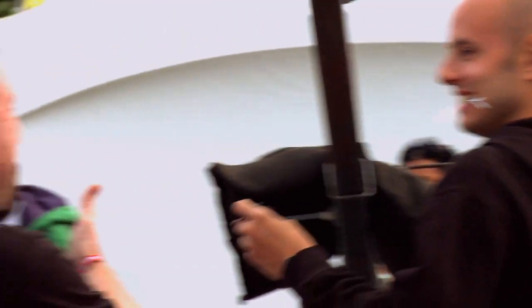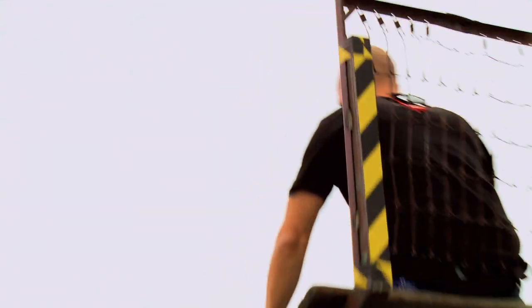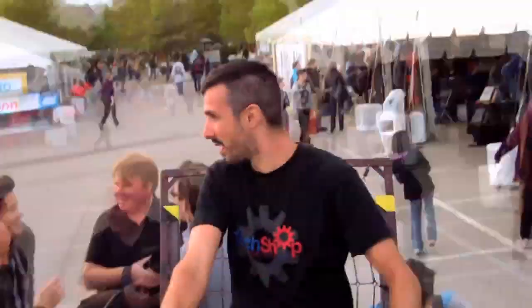Long story short, we sent a team out and they built this teeter-totter of doom. It had an Arduino component — when you hit two G's and forgot there were cameras and you're screaming for your life, we took Polaroids of you.